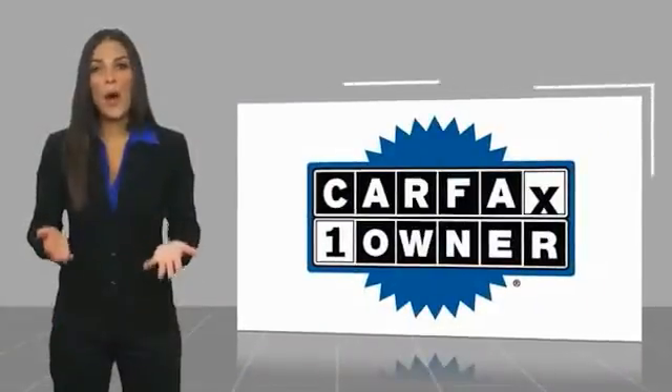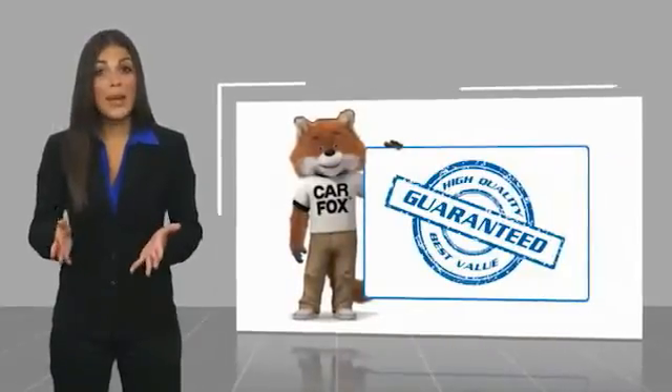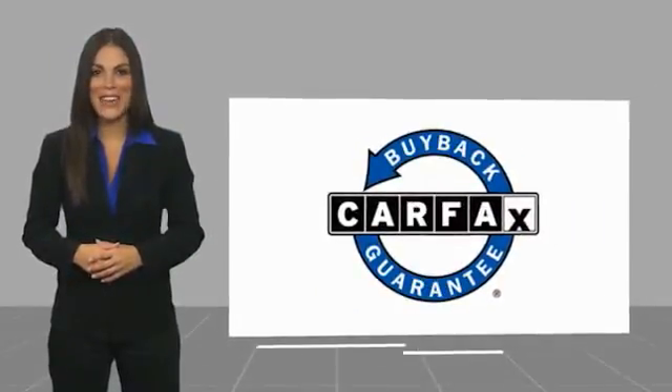This is a one-owner vehicle with a Carfax Vehicle History Report. Be sure to find a complimentary copy of this report online or contact the dealership. This vehicle qualifies for the Carfax Buyback Guarantee. Thank you.